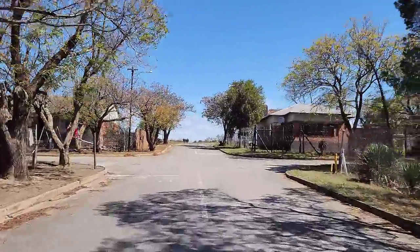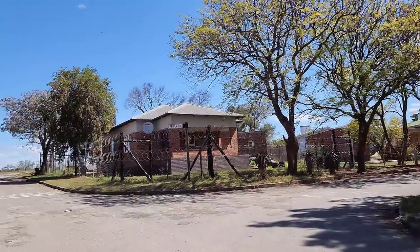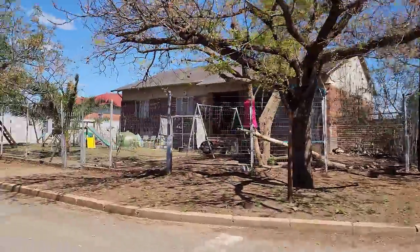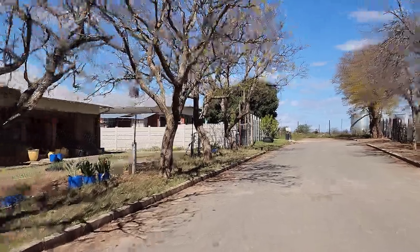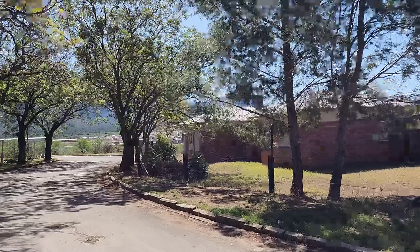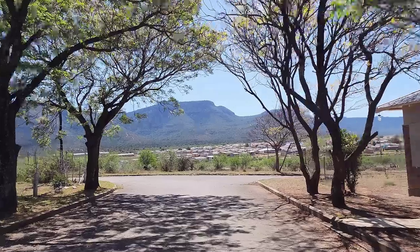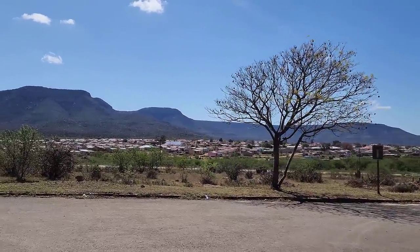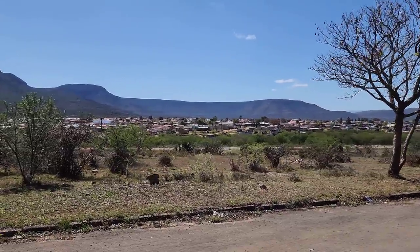Do you see the railway houses? Exactly — so that probably confirms it. It was a major railway town at one point. Because they all look similar. What a view of those mountains now — there you see them properly. Look how nice they look!